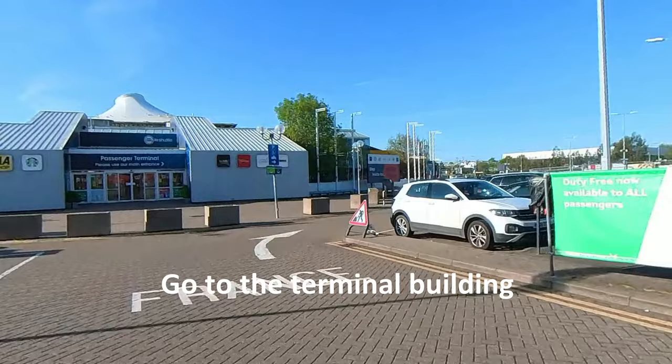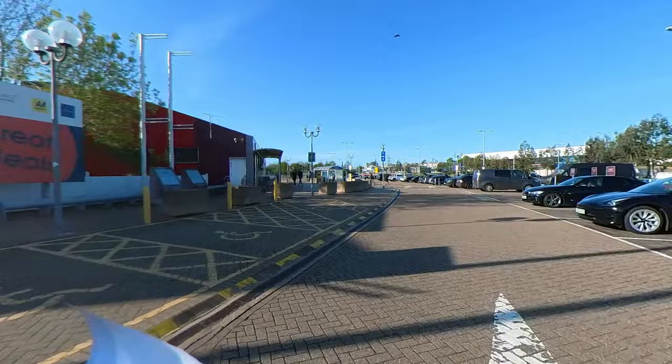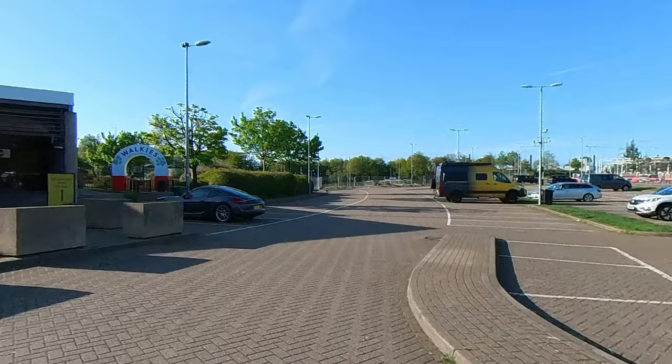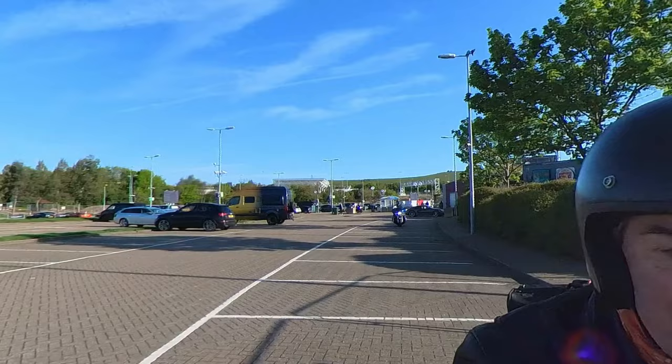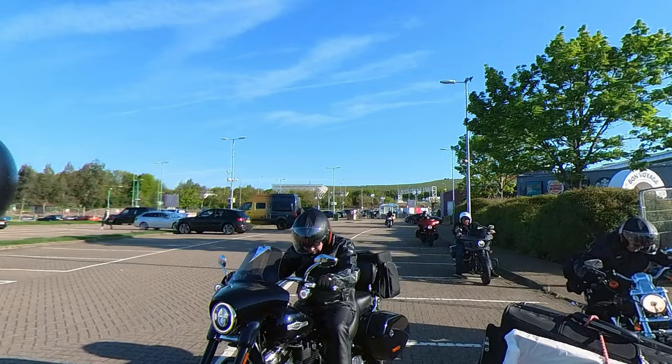You don't normally go straight to your train, but instead make your way to the terminal building to wait there. Park up, get a drink, do some shopping, or just talk to your mates.